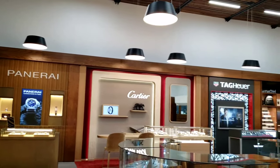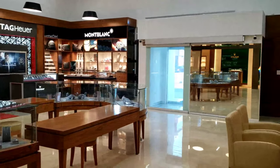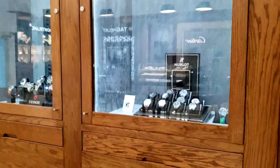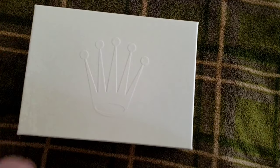As you can see, they do have Panerai, Cartier, TAG Heuer, Mont Blanc — they carry a lot of brands and sell a lot of jewelry, so this is one of the main jewelry stores here. They also have Tudor and Hublot, so a lot of models that you might not be able to get in the US they do have here.